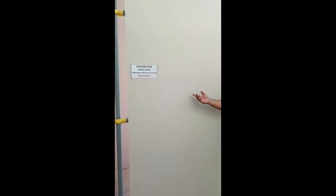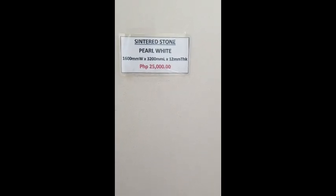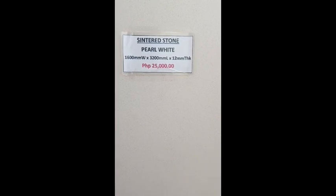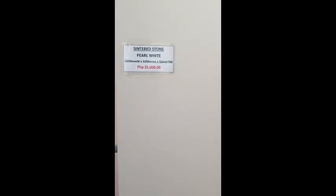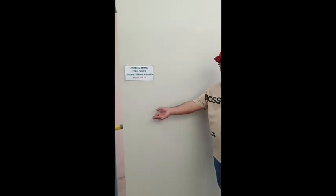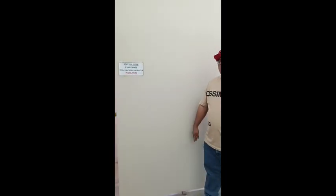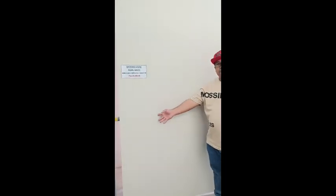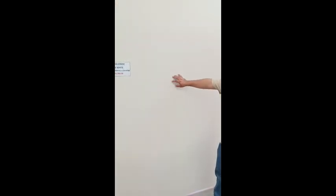Ito na po tayo sa ating next slab na Sintered Stone Pearl White. So, meron siyang measurement na 160 by 320. Tapos yung thickness po, 12 mm din po. So, dati ang price niya ay 30,000 — ngayon po ay nagmarkdown na kami ng 5,000 to 25,000 na lang po. So, pwede po siyang pang kitchen countertop, dining table, pwede rin po mga pang wall cladding.